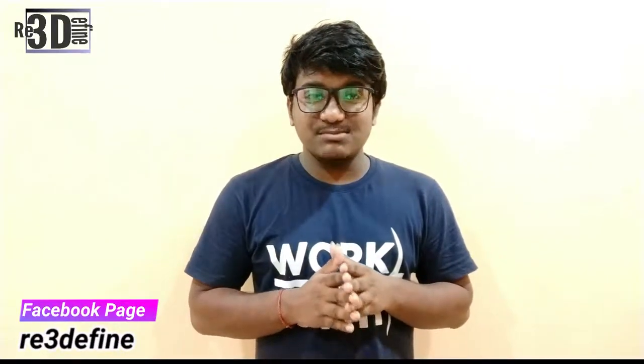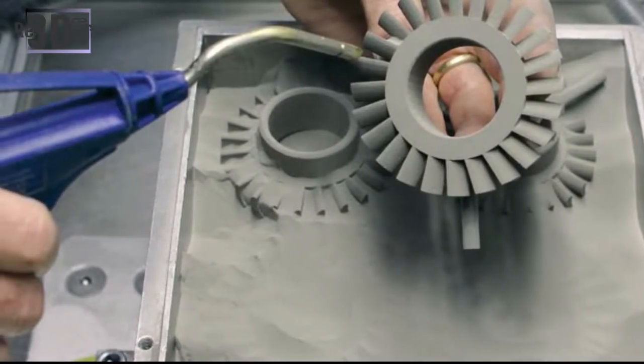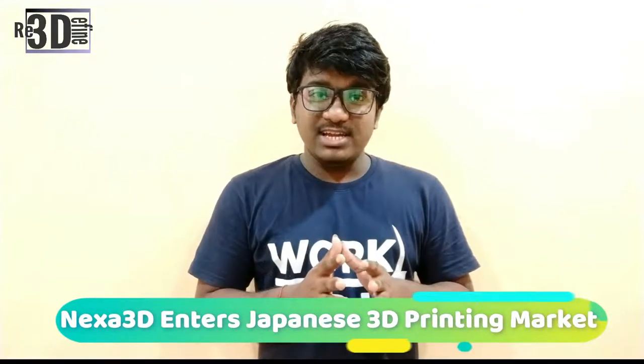Exxon intends to develop a commercializable 3D printing production process using the materials to create shielding equipment, components used in neutron scattering instrumentation, and other aluminium-infiltrated B4C objects.